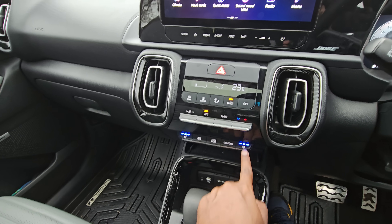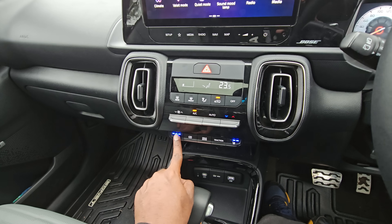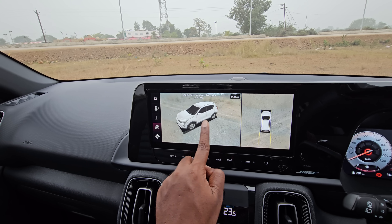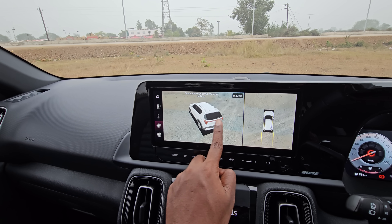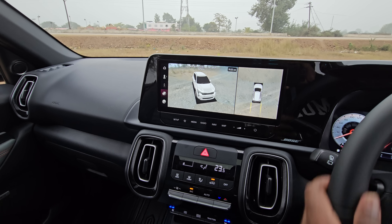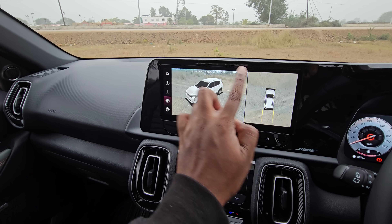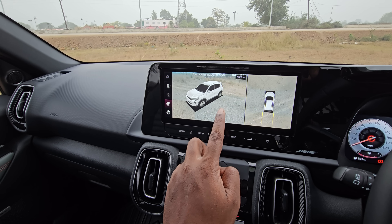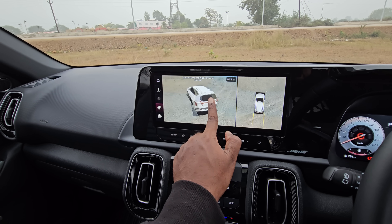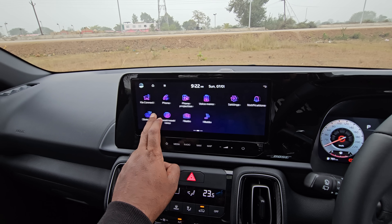Ventilated seats are available for the first time in this segment — absolutely phenomenal. They're really taking comfort and luxury features to another level. You also have a 360-degree camera which you can orientate as per your position to see a complete view, as there are four cameras all around plus an ADAS camera upfront that also works as a radar. The visibility and clarity of the camera is really high resolution, and Kia have used the full screen real estate judiciously to give a very clear and crisp 360-degree view.